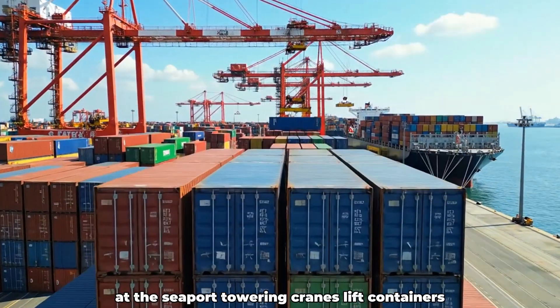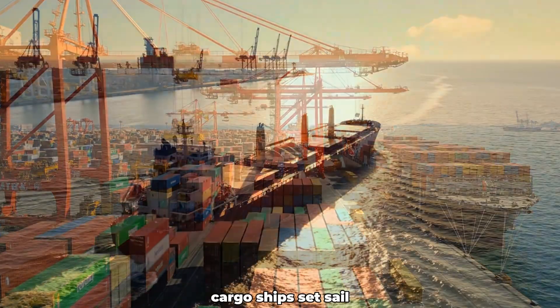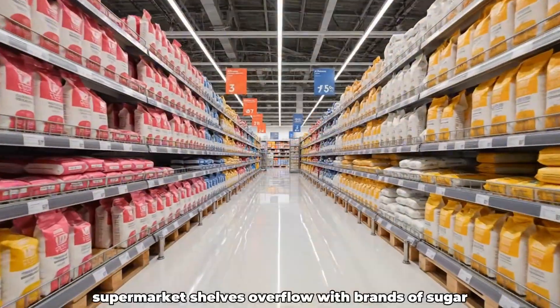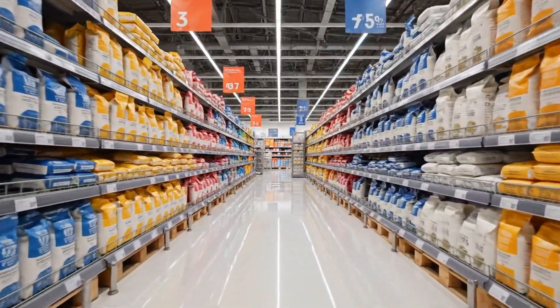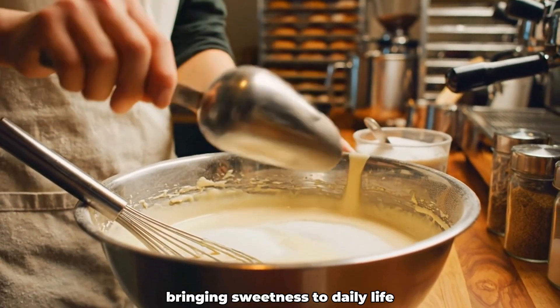At the seaport, towering cranes lift containers stacking high against the morning sky. Cargo ships set sail, carrying thousands of tons of sugar across oceans to distant markets. Supermarket shelves overflow with brands of sugar, each bag telling a story of its journey. In cafes and bakeries, sugar pours into coffee and pastries, bringing sweetness to daily life.